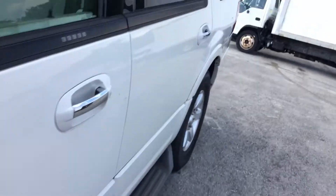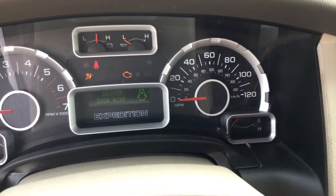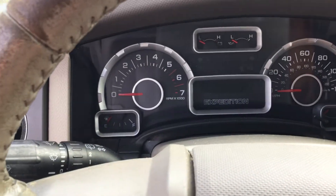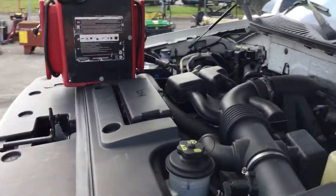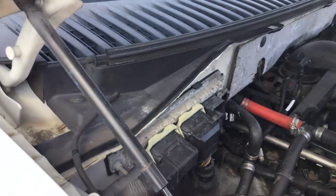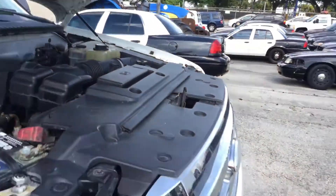Let me show you the miles — I want to take the jump box off. 151,000 miles. It's a 5.4 liter V8 and the motor may be bad. Unknown condition of the transmission, and unknown if the AC works. It's being sold as-is — mechanical condition is unknown.